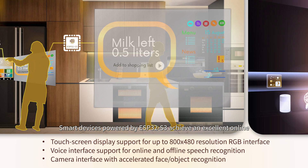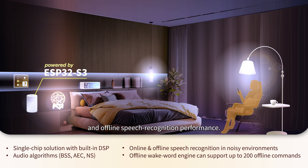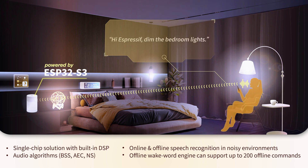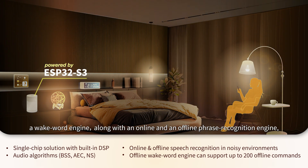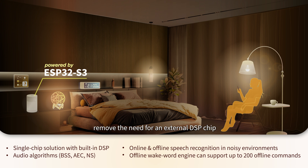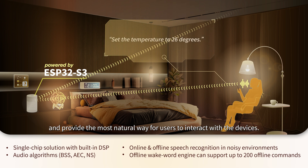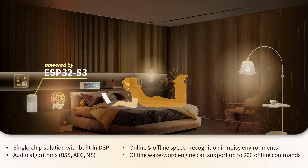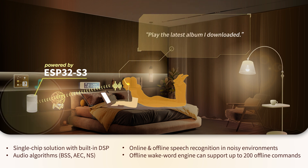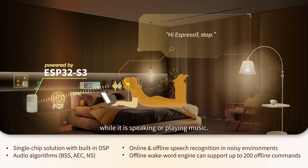Smart devices powered by ESP32S3 achieve an excellent online and offline speech recognition performance. Optimized audio front-end algorithms, a wake-word engine, along with an online and offline phrase recognition engine, remove the need for an external DSP chip and provide the most natural way for users to interact with the devices. You can also wake up the device at any time, while it is speaking or playing music.